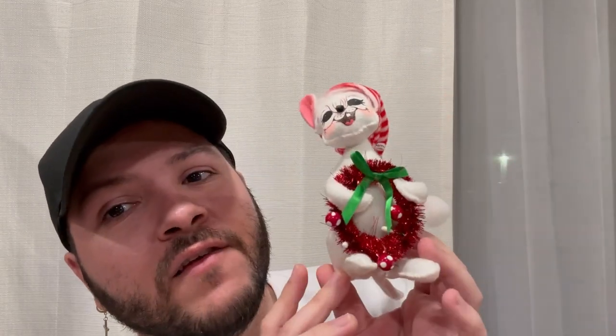I found this little Annalee mouse — it was $2.99 at Goodwill. It's so cute and giving me so many vintage vibes. This piece is actually not old though — it's a 2014 piece, so it's newer. I just love picking them up when I find them at Goodwill. I know a lot of you don't care for these because they look a little creepy, but I just thought it was so cute and couldn't leave it behind.